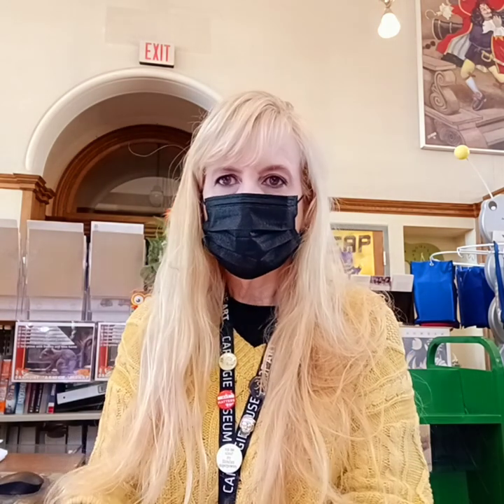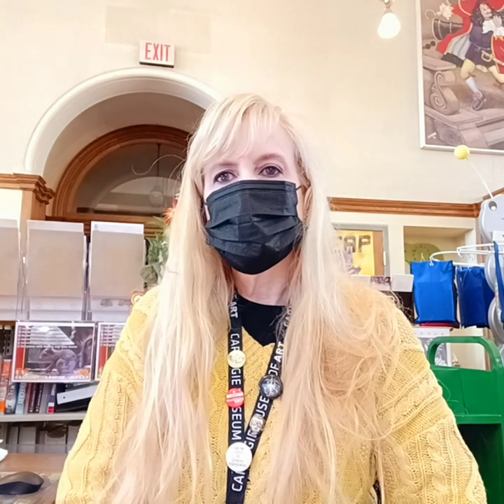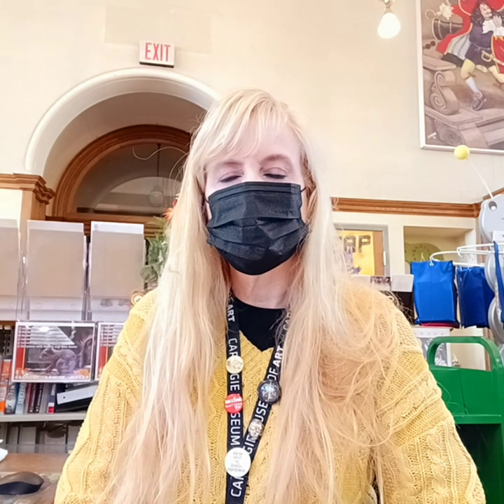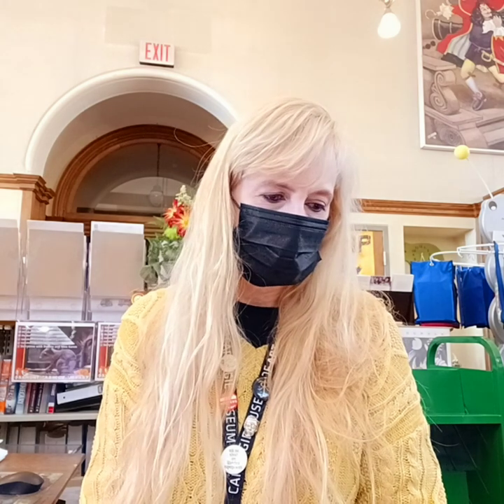I'm dedicating this particular video to my son Harrison because this was his favorite book as a child. Anytime he had a doctor's appointment or he was stuck in the hospital, we would read a chapter or two of this particular book, and it became his favorite.